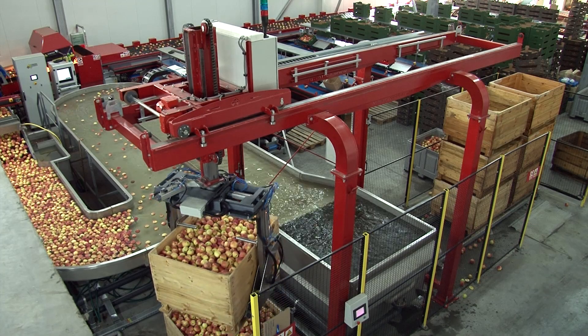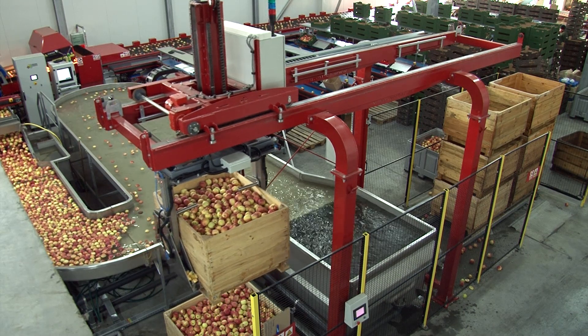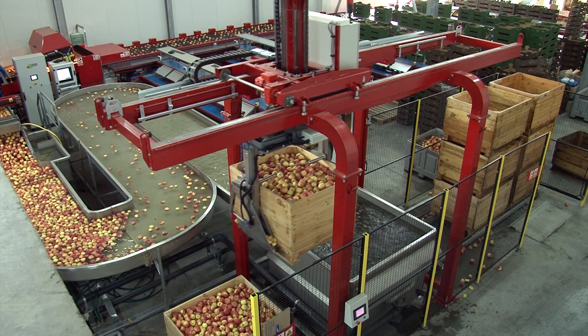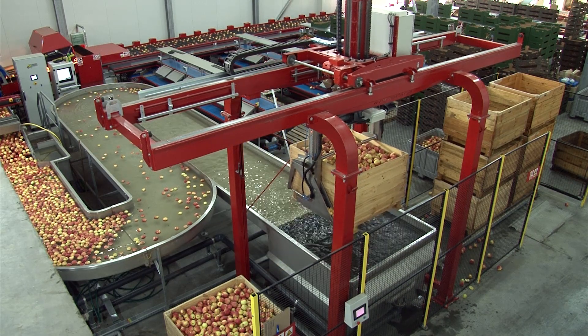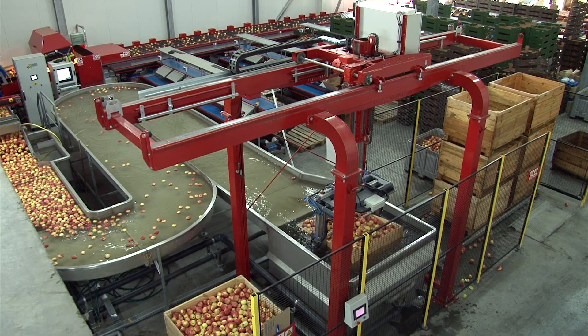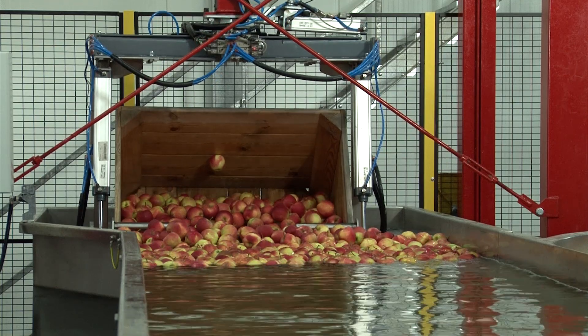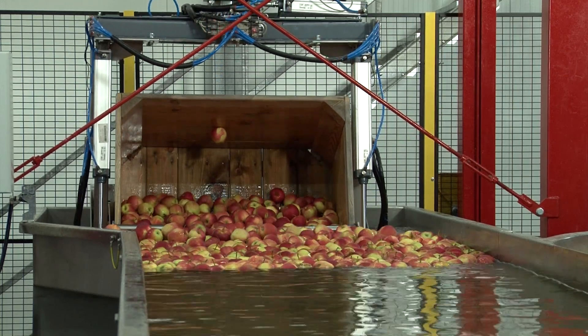In order to boost the efficiency of water unloading, the robot had slanting jaws with a rotary option installed. In automatic mode, the robot can perform with the efficiency of 10 tons per hour. The machine collects the bins automatically, and once they have been emptied, it places them back in a stack.